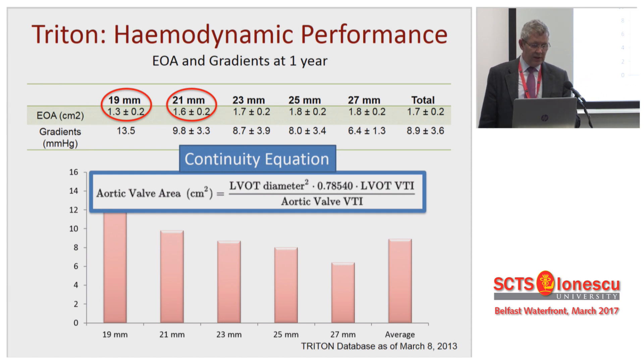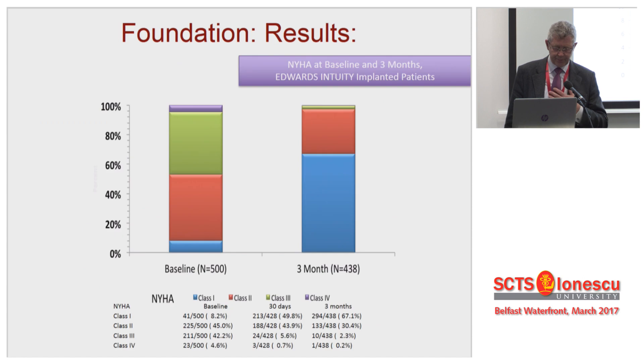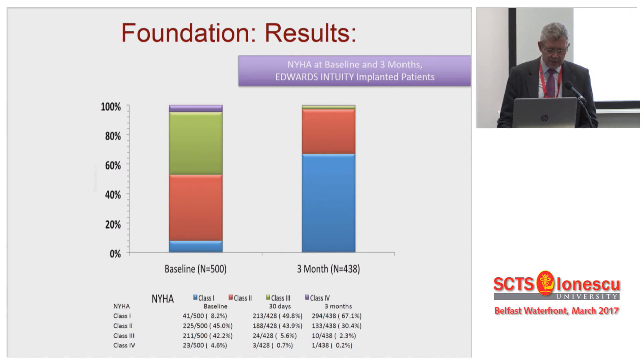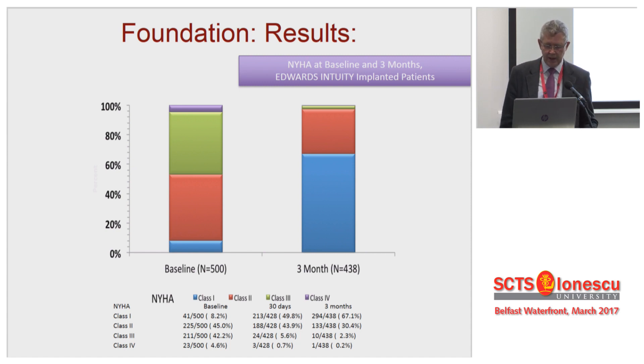I strongly believe that the Intuity Elite works extremely well the smaller the annulus you're putting it into. In terms of symptoms, most patients start in Class 2 and Class 3, but three months down the line in Foundation they were all back into Class 1 and Class 2. Symptomatically, these people get very good results.